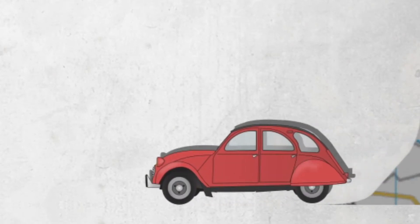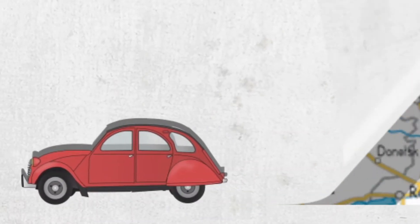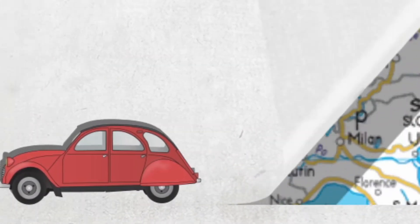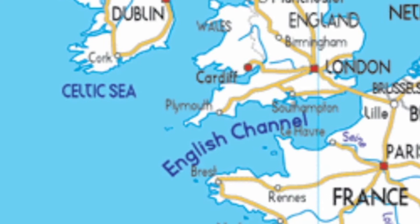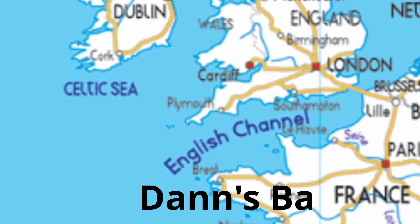Welcome to Dan's Bangers and this is my review on the Chrysler Voyager. So let's be honest about this Chrysler Voyager — it's not a bad car if it's in America. Basically, Europe has ruined this car.